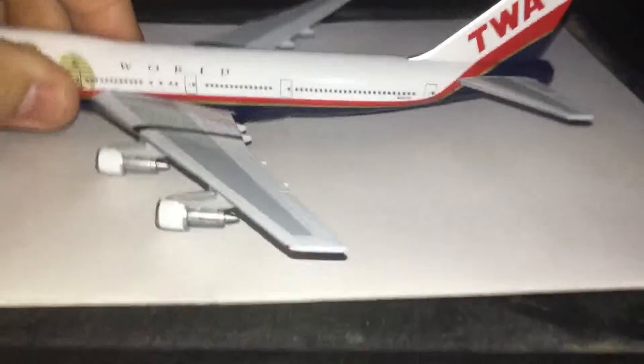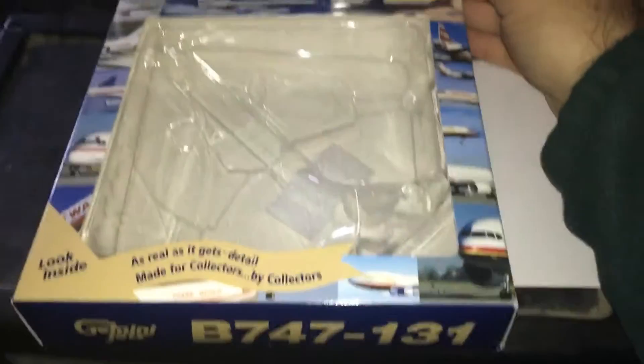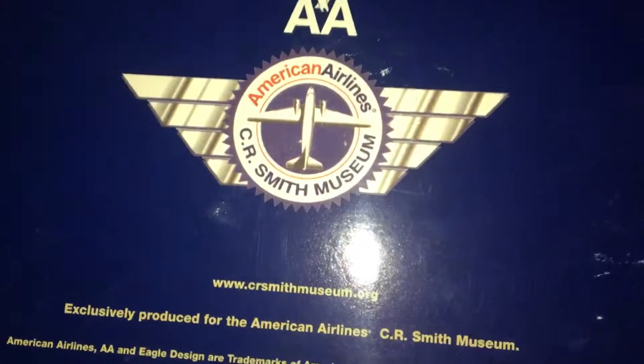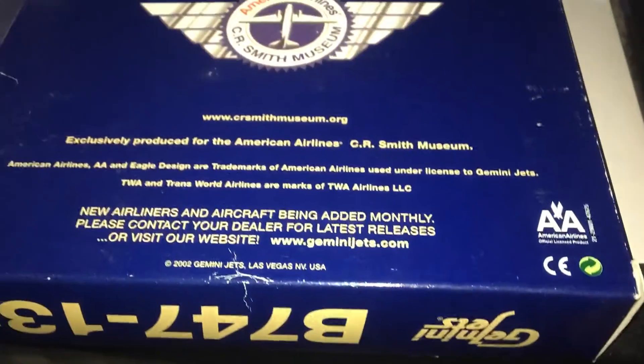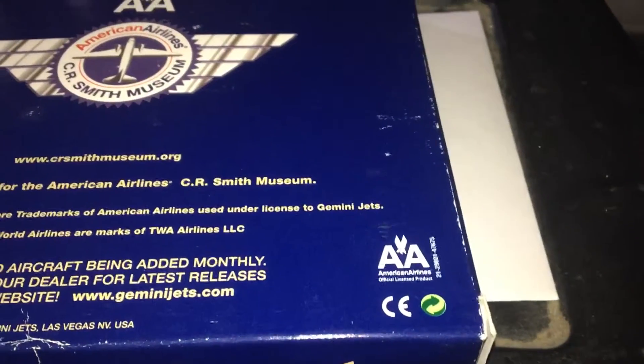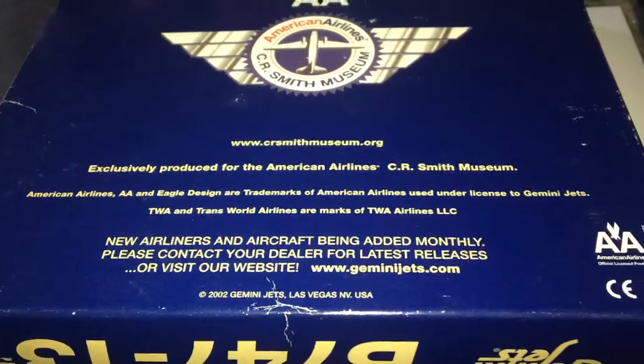Now let's take a quick look at the box. It's a little different than usual. TWA — where the model goes. Got pictures of all the different planes and liveries they've used over the years. As I said, American Airlines, C.R. Smith Museum. This is a 2002 release, so it's pretty old. So if you do get your hands on it, it's a rare one, but I recommend grabbing it. Licensed by American Airlines — like Eagle, you know, standard stuff.